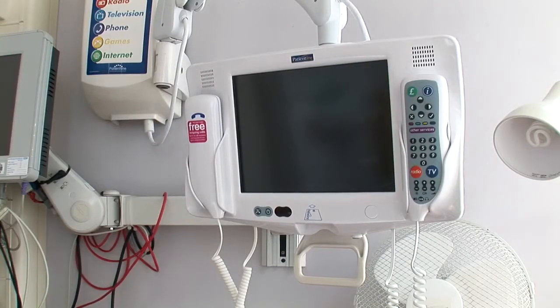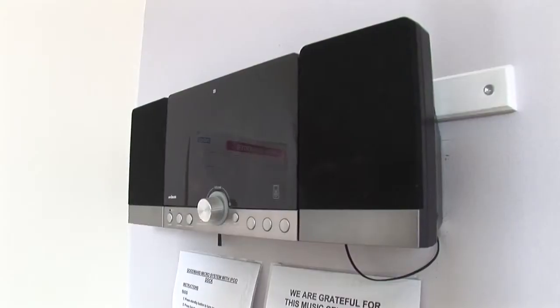Within the room there is a TV and phone, which you can buy a card for on the delivery suite. There is also a radio sound system on the wall which you can plug your iPhone or iPod into if you would like to use music during your labour.